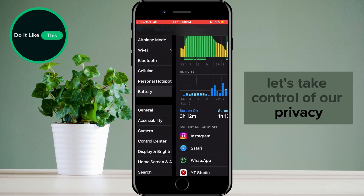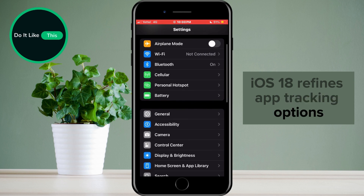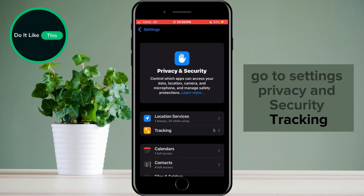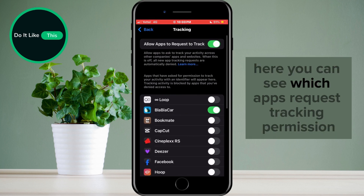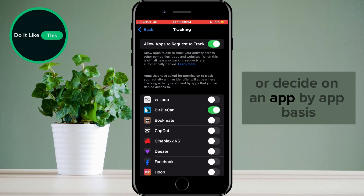Let's take control of our privacy. iOS 18 refines app tracking options. Go to Settings, Privacy and Security, then Tracking. Here you can see which apps request tracking permission. You can choose to turn it off completely or decide on an app-by-app basis.